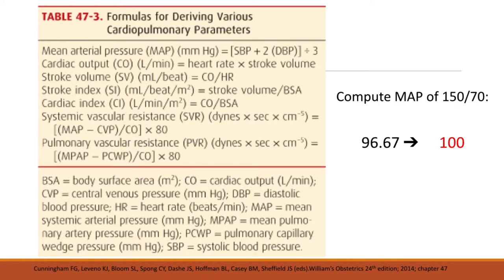Here are some important formulas for deriving various cardiopulmonary parameters. For pregnant women, MAP or mean arterial pressure is the most important clinically. It is computed as: systolic blood pressure plus 2 times the diastolic blood pressure, divided by 3. For example, to compute the MAP of 150 over 70: 150 plus (70 times 2 = 140) equals 290, divided by 3, equals 96.67, rounded off to 100.